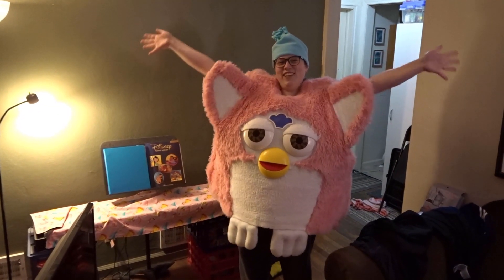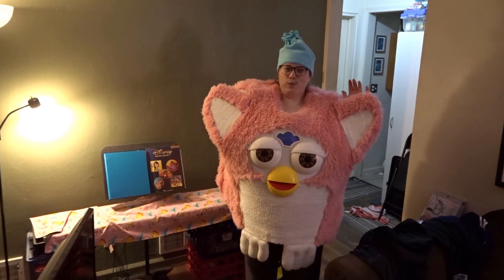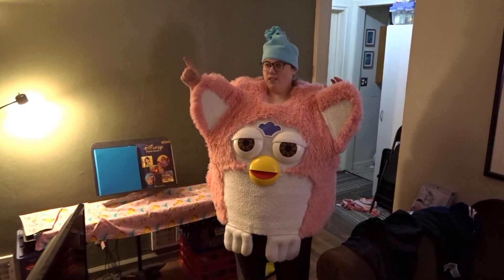Here is my full costume — I am a Furby! I made this costume myself and I am very proud of it. I used craft foam, faux fur, and then I 3D printed the facial features.